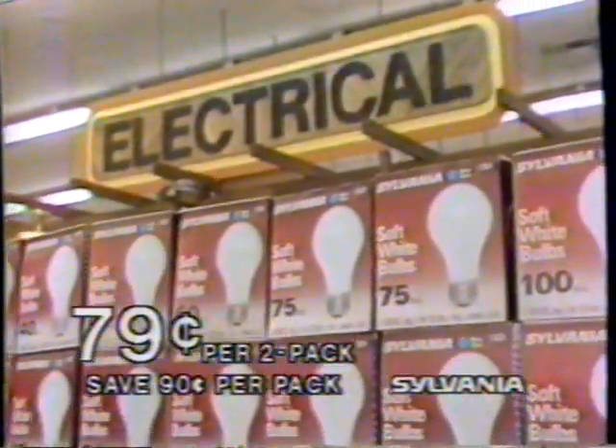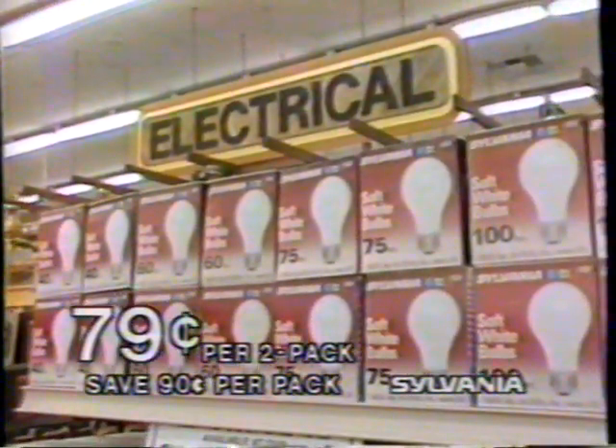Big selection. For 79 cents a two-pack, Sylvania soft white light bulbs — 40, 60, 75, 100 watts.